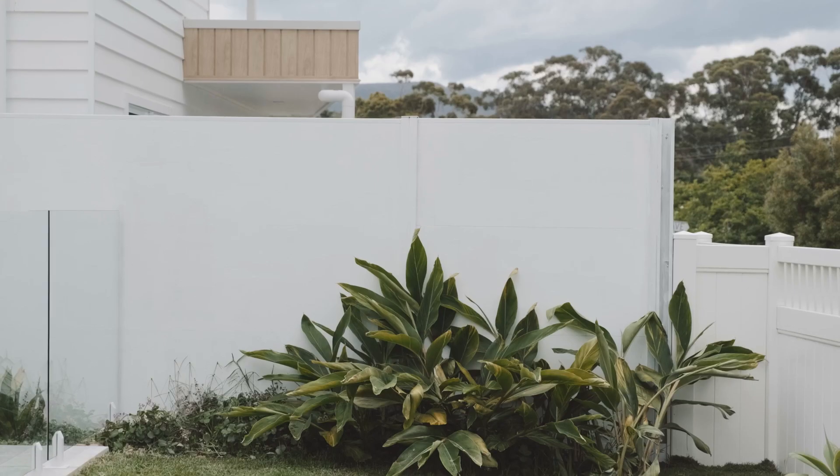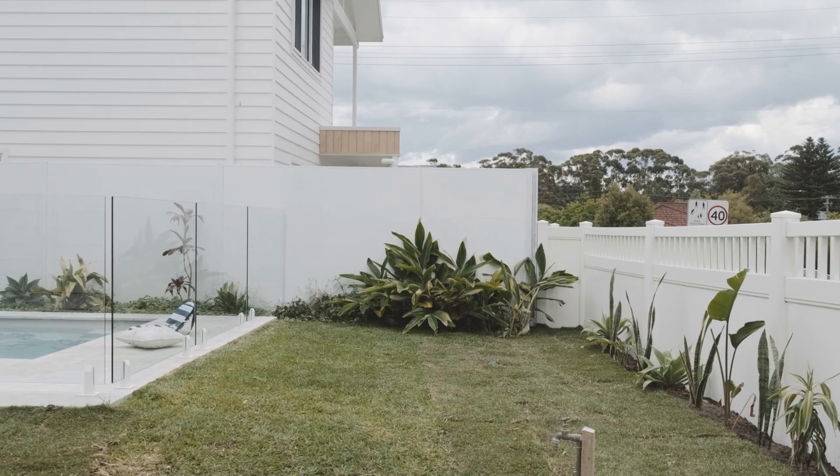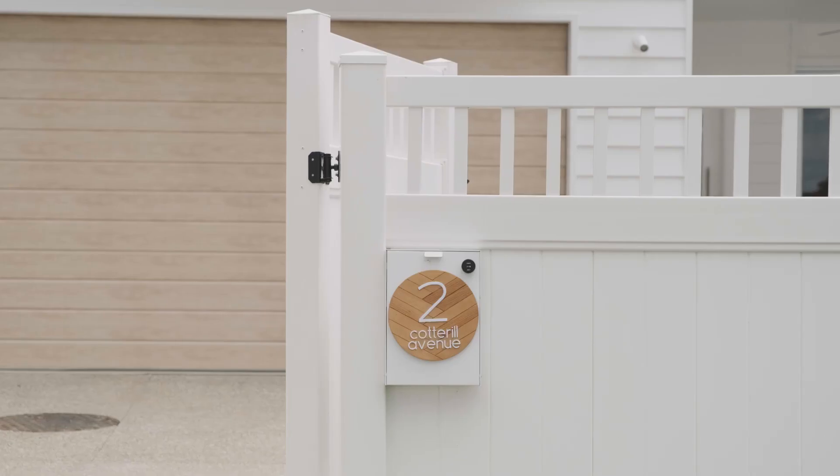The initial conversation was to get some higher-end coastal inspired duplexes on this site that took in the views of the ocean but also captured the escarpment.